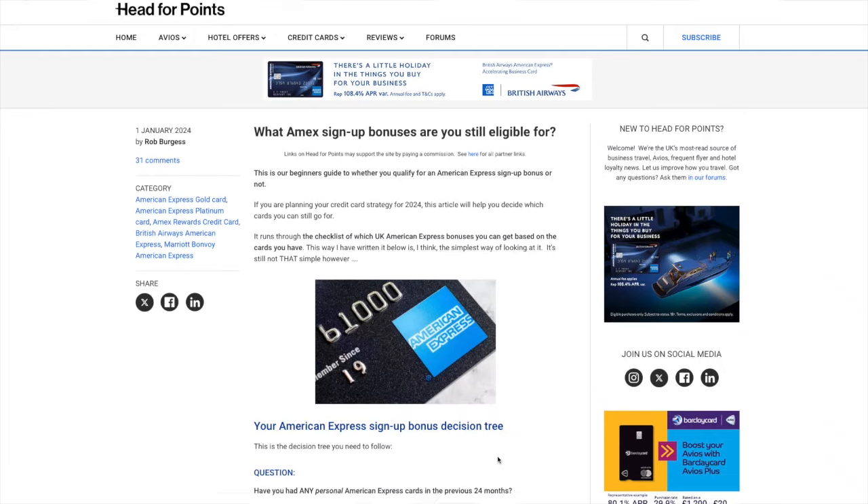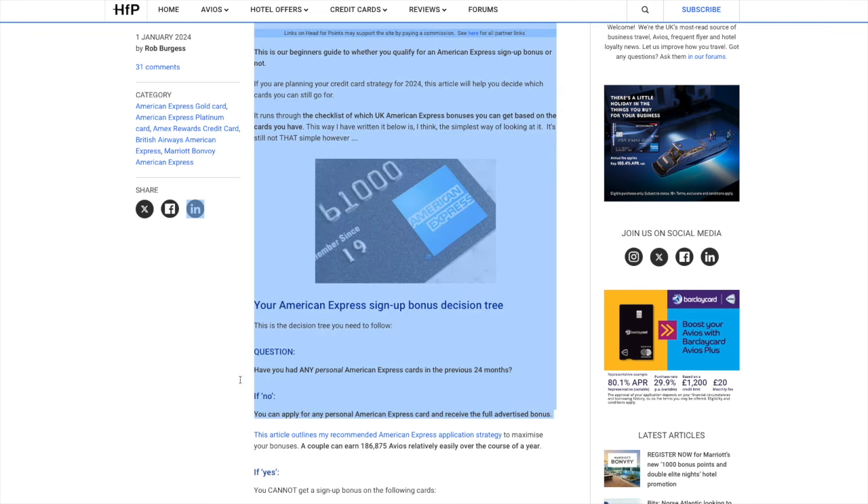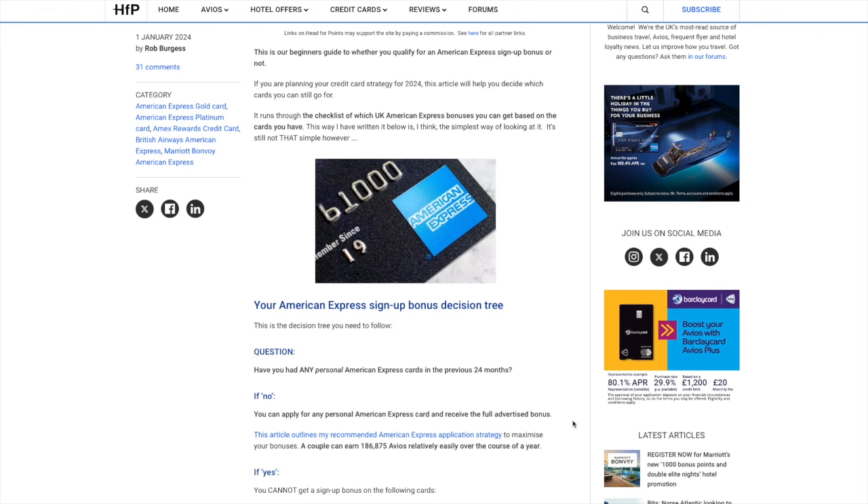I'll do another video on Avios routes and sweet spots on particular routes, but for now my Avios are banked on my British Airways account and I've cancelled these cards. The reason for cancelling is that you aren't eligible for sign-up bonuses until you're classed as a new customer again. To be classed as a new customer you need to have not been an American Express customer for the past two years. I cancelled at the end of December 2023 and will wait two years before starting this whole cycle of sign-up bonuses again.